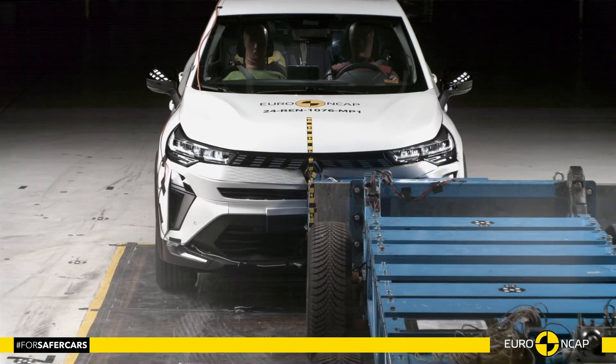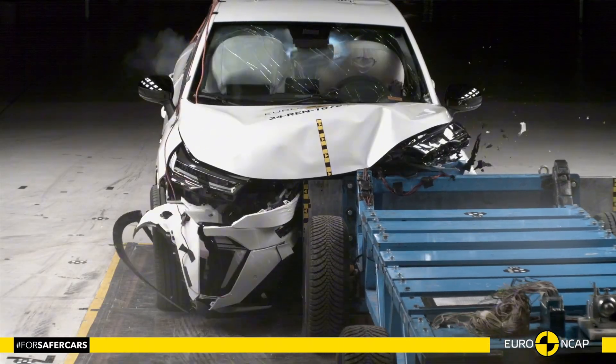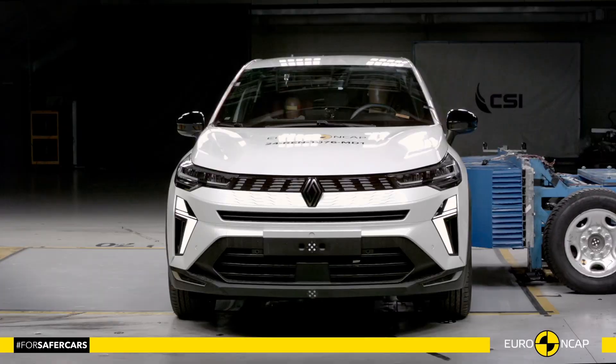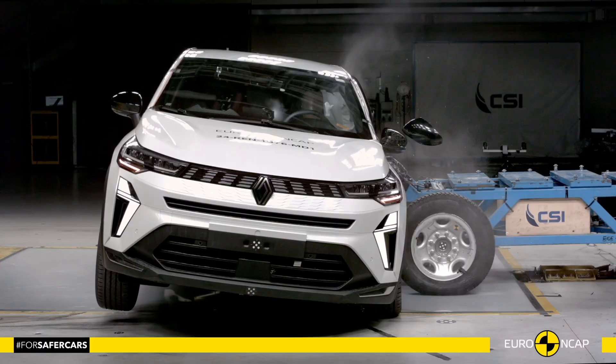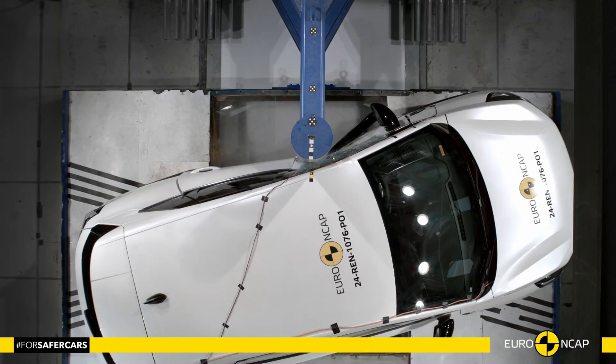Hello everyone, and welcome to the Car Crash Channel. The Renault Symbiose is one of the most futuristic concept cars, and today we're taking a look at how it performed in Euro NCAP's rigorous crash tests.